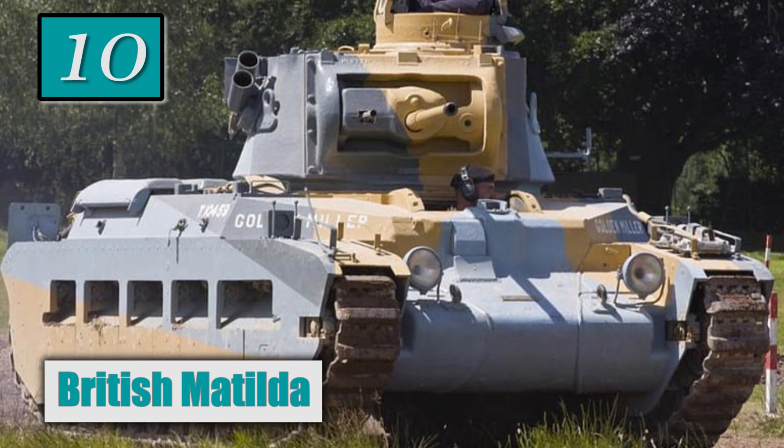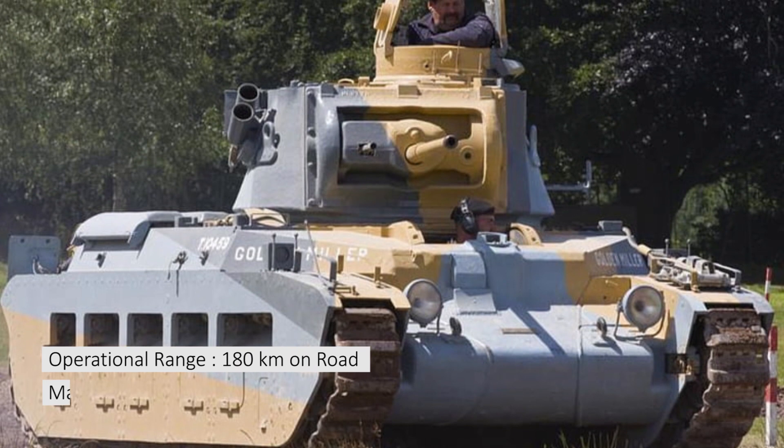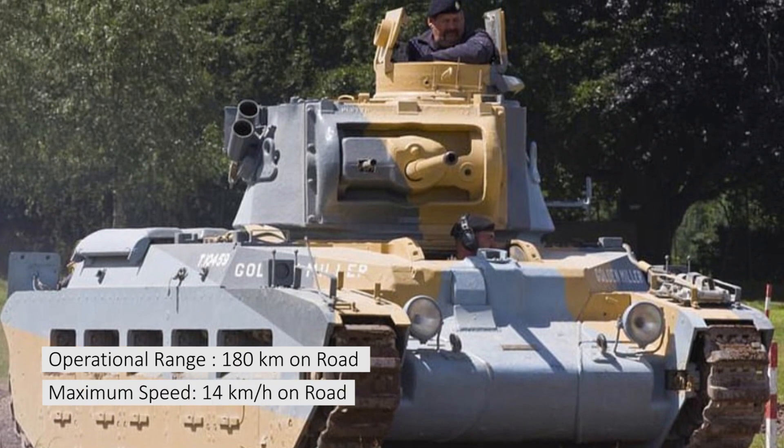Number 10: British Matilda. Operational range: 180 km on road. Maximum speed: 14 km per hour on road.